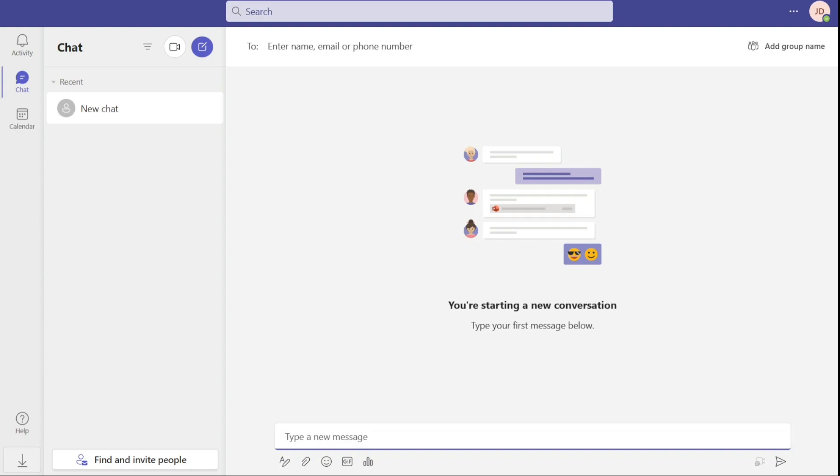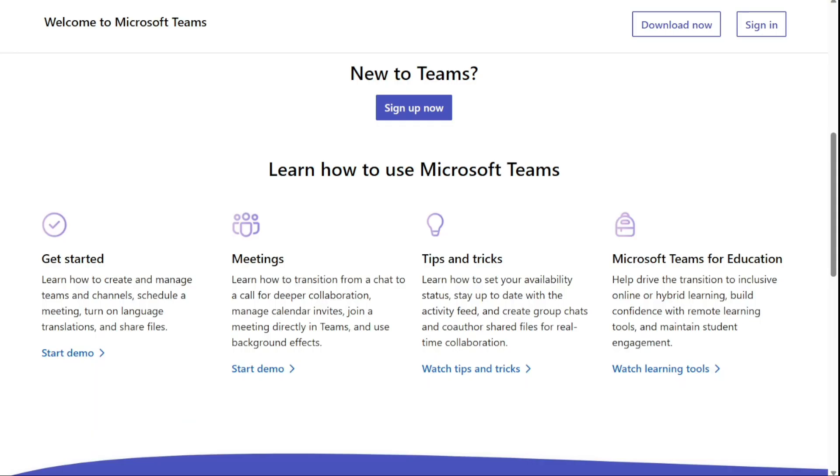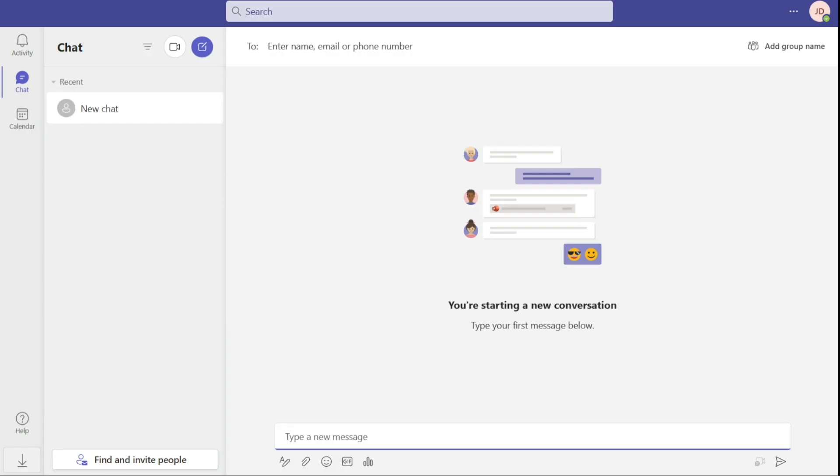Teams has also completely redesigned its whiteboarding tool to add 41 pre-made templates, including brainstorming sessions, problem-solving meetings, project planning, design, and team workshops. Teams has seen its greatest success in the healthcare and education industries, though it also works well for any fully remote workforce.